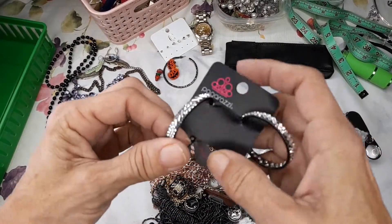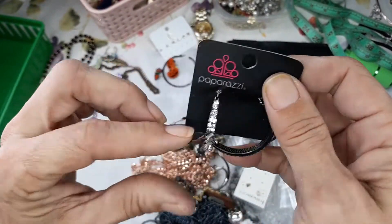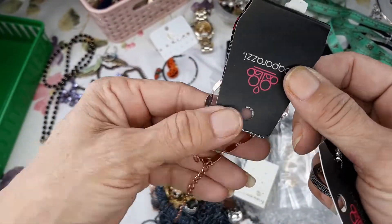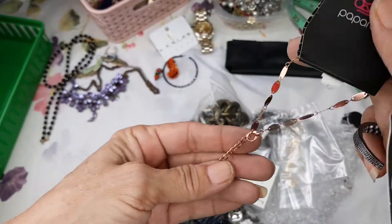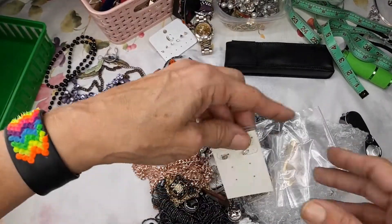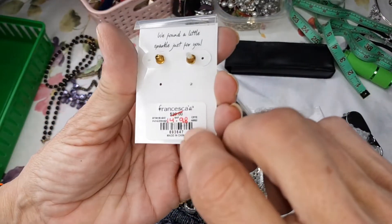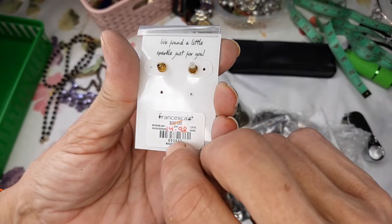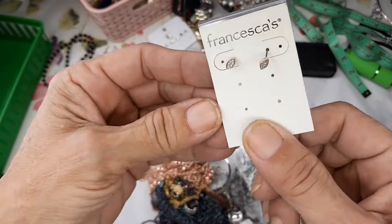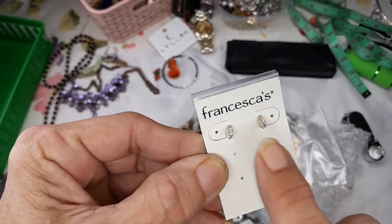Paparazzi earrings — I don't know if they're intentional or missing something. Nope, they're in good condition, they're cute. Then a Paparazzi bracelet, so those we will put into a lot. Francesca's little cute crystalline earrings — yes! We found a little sparkle just for you. They are new on the card, but as you see, if this is the true card, it's missing some.